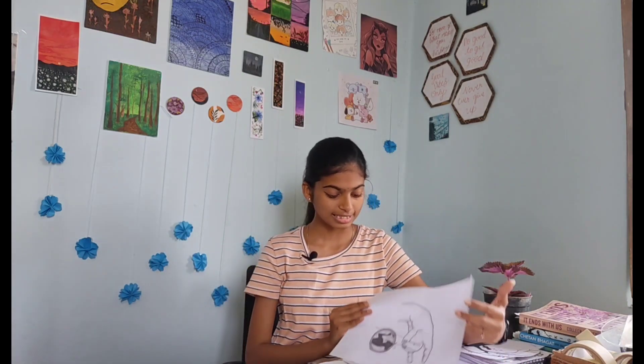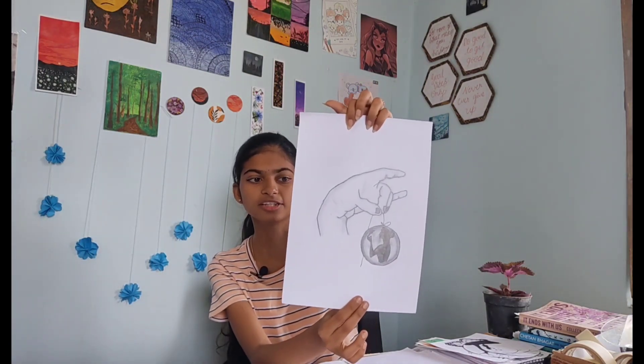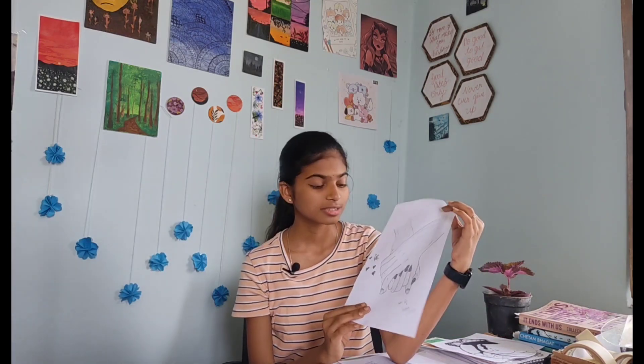Then the next one is a cute little guitar — I guess I have done this for time pass. And then the next one is a sketch which is very meaningful. I have done this with a normal pencil sketch using normal pencils.